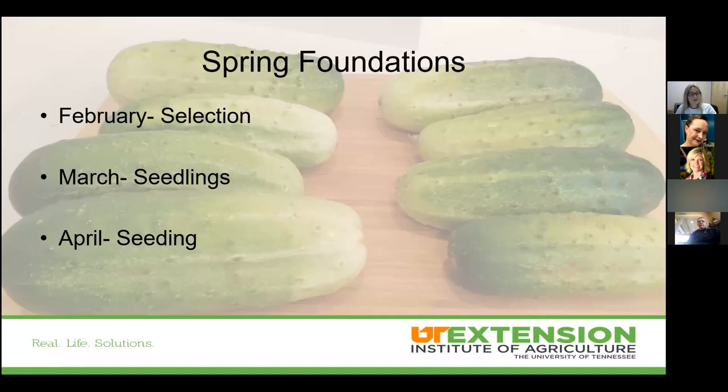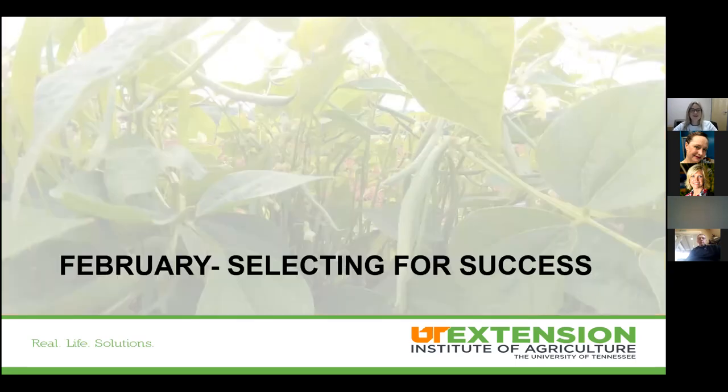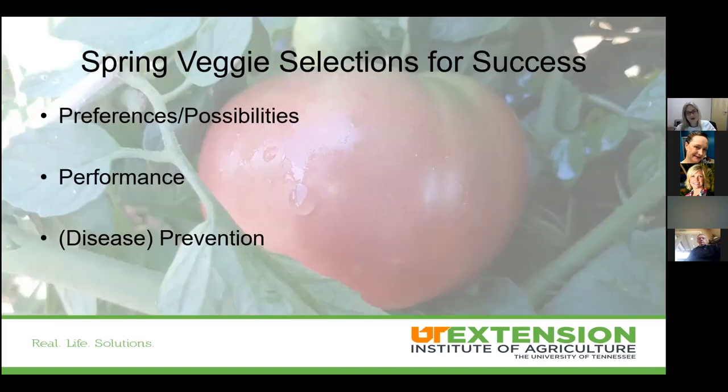I love trials and talking about data. In February, we focus on selecting for success — this is the easiest time of our vegetable garden calendar. We get to sit back, order seeds, and dream about a great summer. It's about balancing personal preferences with newer options that are available, and seed companies are starting to focus more on what really works from a home garden perspective.